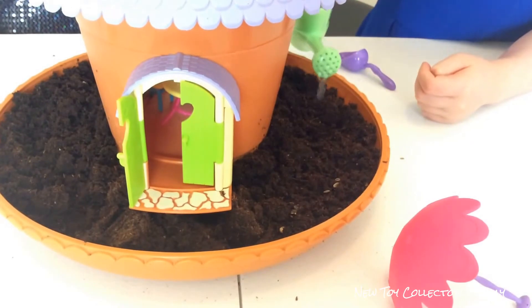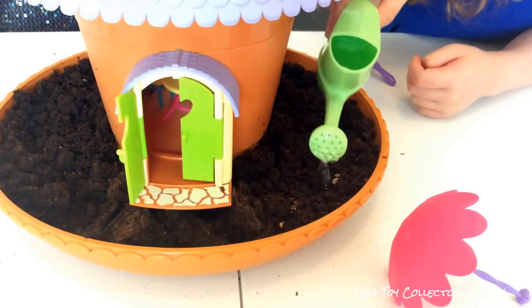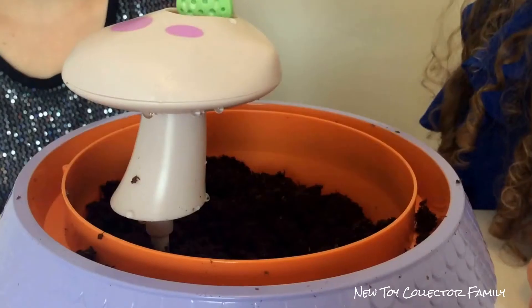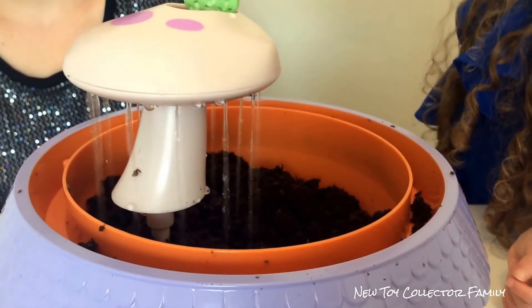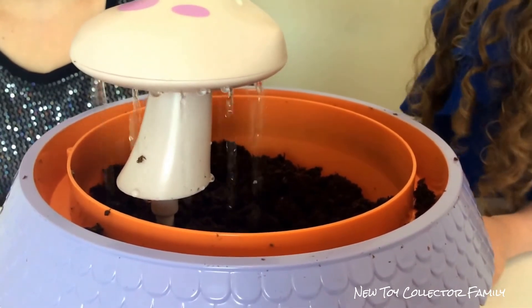Water them on this side. That's beautiful. I'm watering my fairy garden.